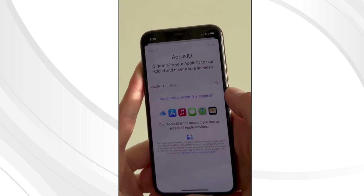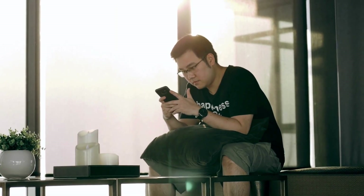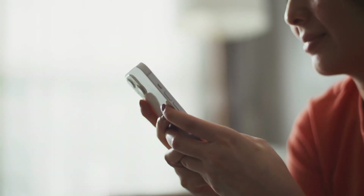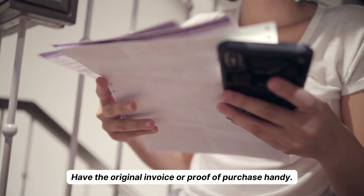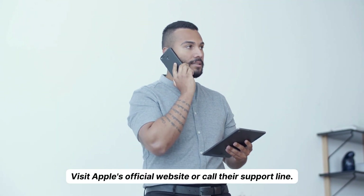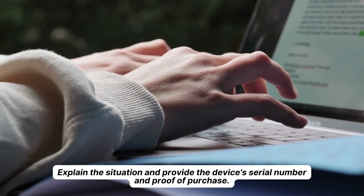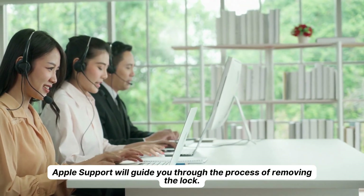In addition to these methods, there are a few more options to remove the lock from your device. Method 1: Contact Apple Support with your original invoice. Have the original invoice or proof of purchase handy, then visit Apple's official website or call their support line. Explain the situation and provide the device's serial number and proof of purchase. Apple Support will guide you through the process of removing the lock.